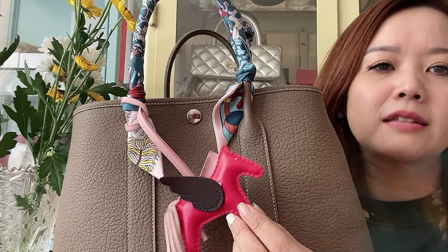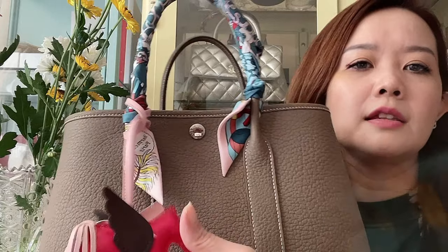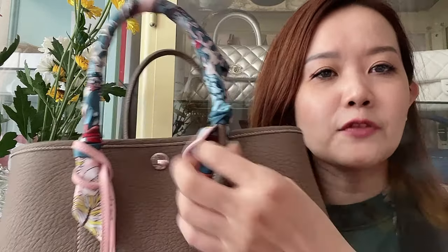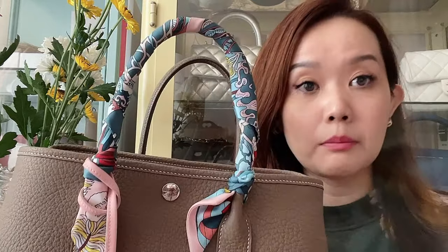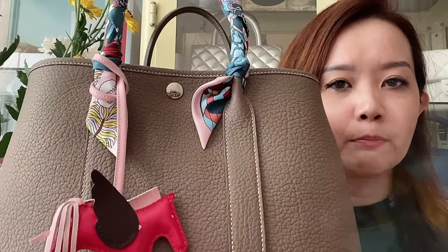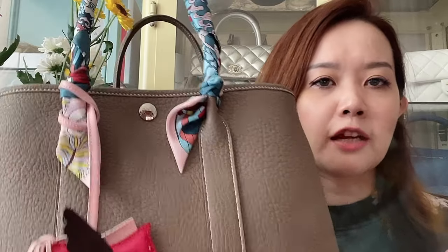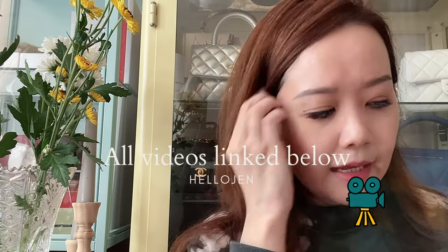The leather is thick, hardy, and very non-logo-ish, very nondescript — not flashy at all. Of course I love the Pegasus that my SA got me. This one is in Framboise, this is Rouge Garance, and this is Rose Sakura, the light pink. This twilly is also from Hermes. I have two twillies including this one. If you're interested in more details on the Garden Party, do check out my unboxing video linked below.